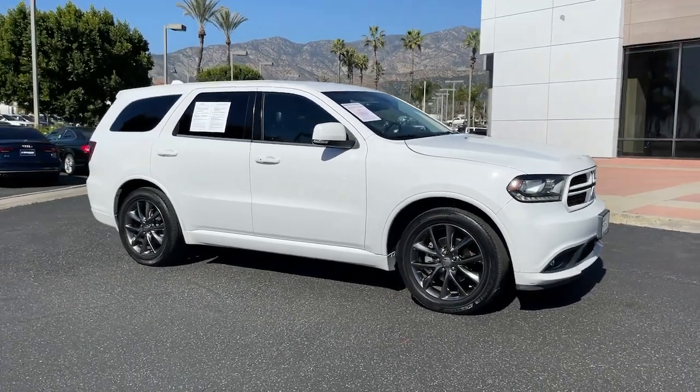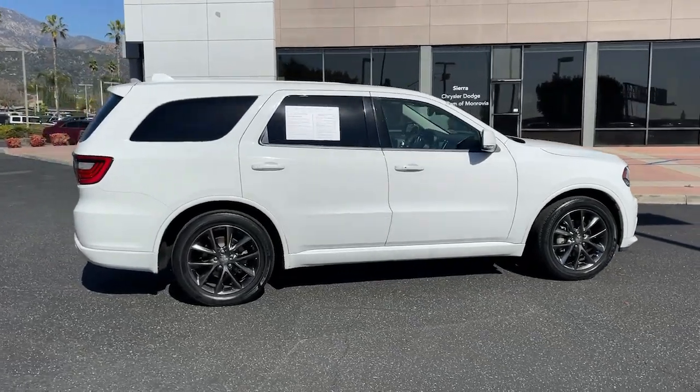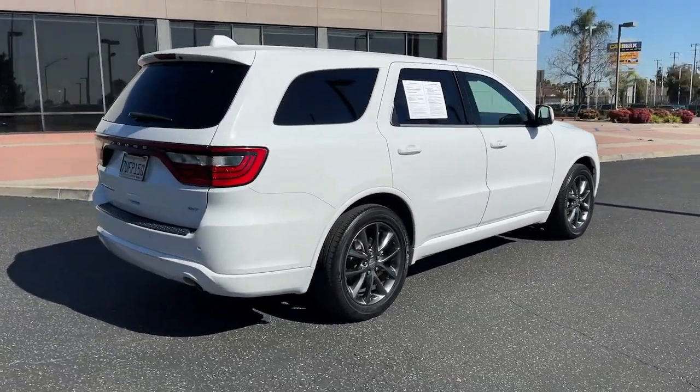Get into a car with value. 2017 Dodge Durango. This vehicle is an outstanding buy with fewer than 80,000 miles on the odometer.